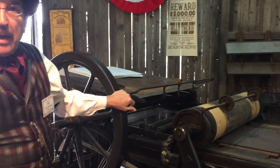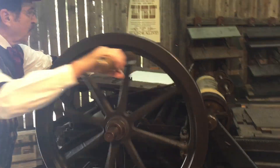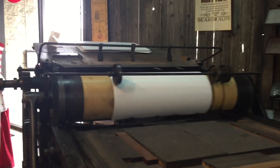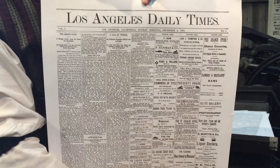This press was invented by a Baptist minister in the late 1790s. He wanted to print a church newspaper and he couldn't afford to buy a press, so he invented his own. And here's the first edition of the LA Times.